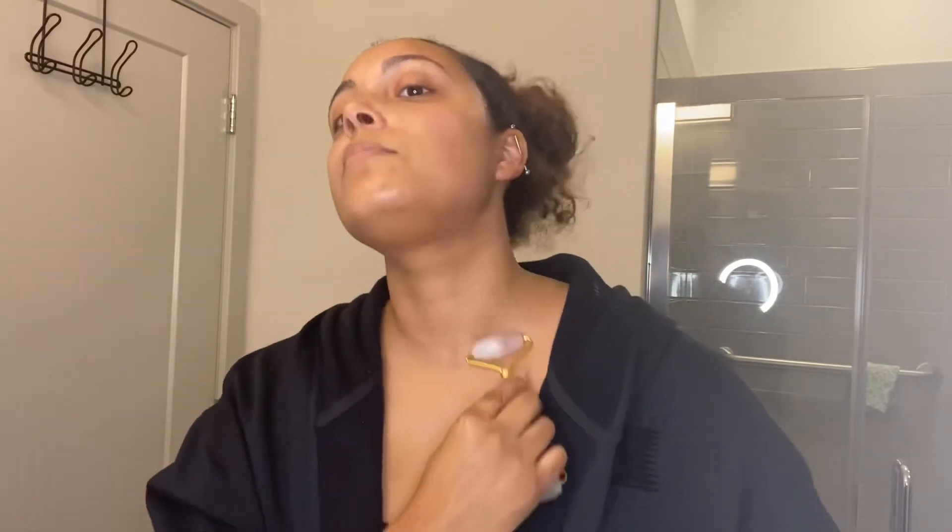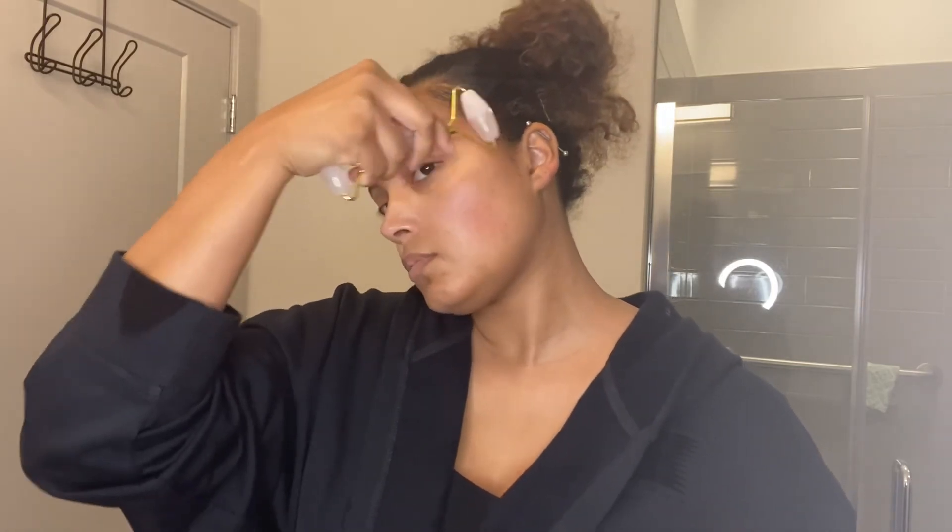Then we're going to take our rose quartz roller. It has two sides — a bigger and a smaller. We take the smaller side and go under our eyes, because the skin under our eyes is really thin and easy to rip, so we don't want to overdo it. Some people put it in the freezer — I do not personally — but it de-puffs when it's cold. Then we take the bigger side and go all around our face, pushing that product into our skin and making sure we get the best result possible. I do that for a few minutes, and I hit the neck area too because that can start looking old. I take whatever is excess and pat it into my skin with my hand.